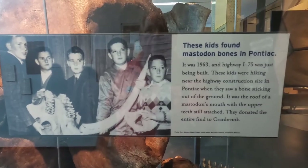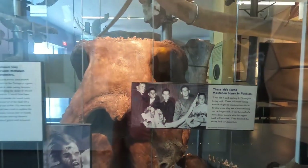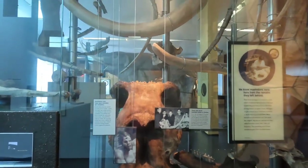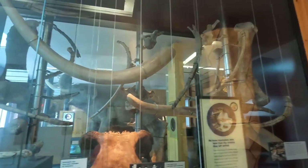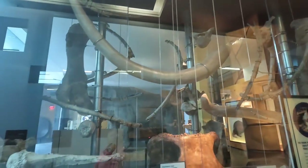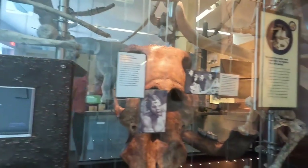Interesting that kids found mastodon bones in Pontiac, Michigan. They're behind a glass case, so it's a little difficult to see. But you get the idea of how huge these bones are.